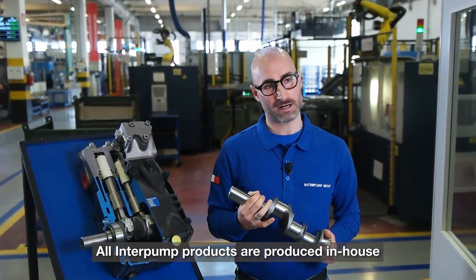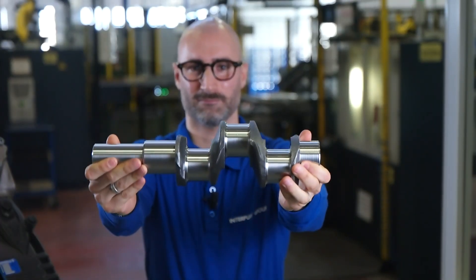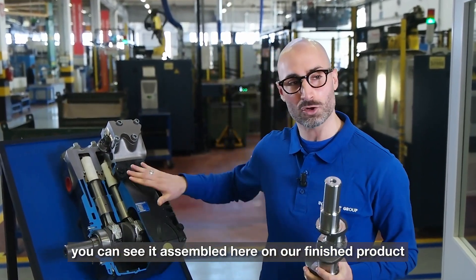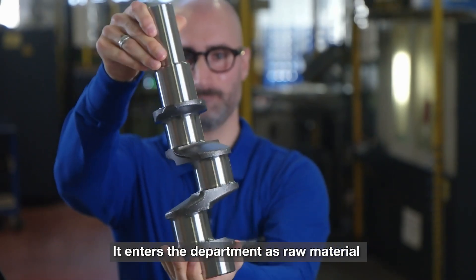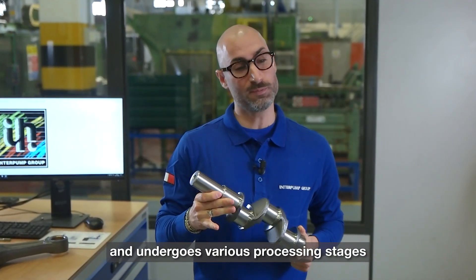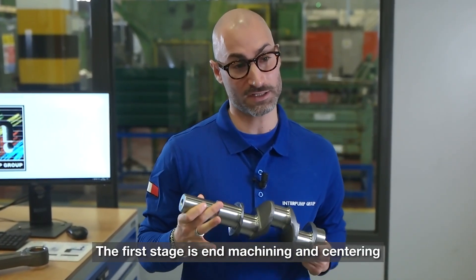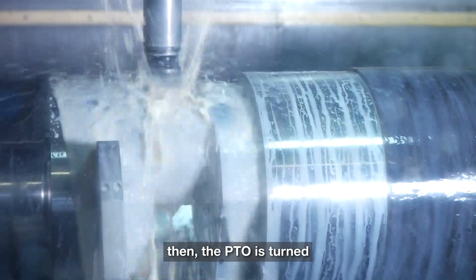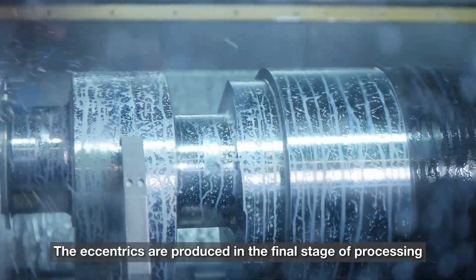All Interpump products are produced in-house. This is a 75 horsepower shaft. You can see it assembled here on our finished product. It enters the department as raw material and undergoes various processing stages. The first stage is end machining and centering. Then the PTO is turned. The eccentrics are produced in the final stage of processing.